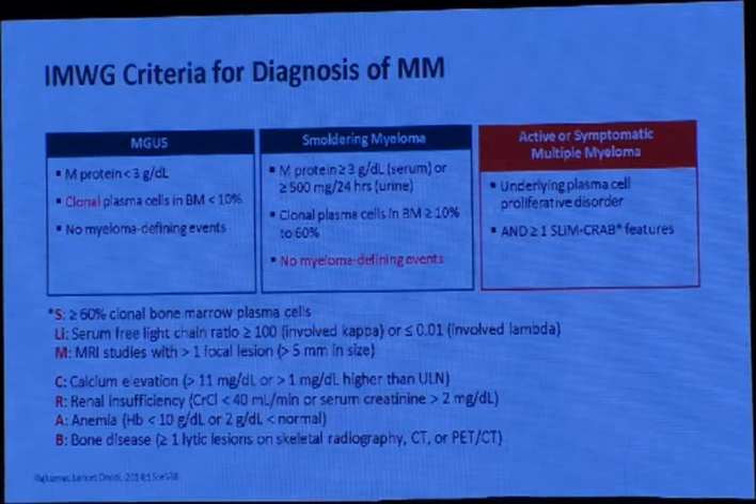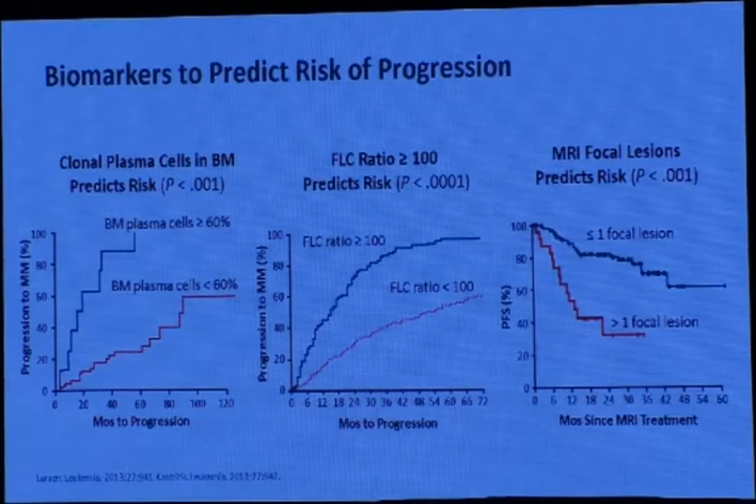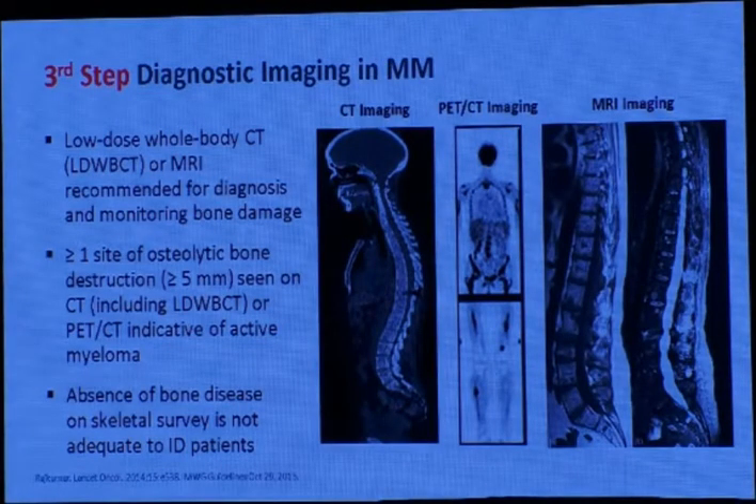The International Myeloma Working Group criteria for diagnosis added three biomarker parts for when to treat multiple myeloma: first, 60% clonal bone marrow plasma cells; second, serum free light chain ratio more than 100 if the involved chain is kappa, or less than 0.01 if lambda is involved; and third, MRI showing one or more focal lesions more than 5 mm in size. These markers predict very early risk of progression.